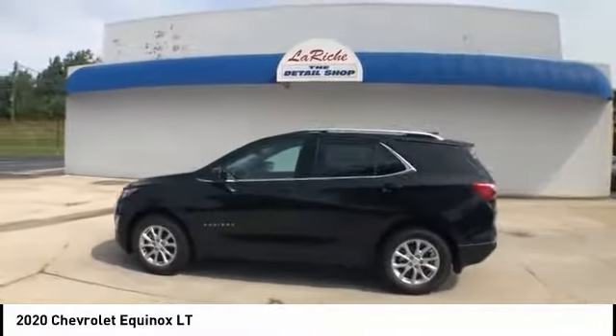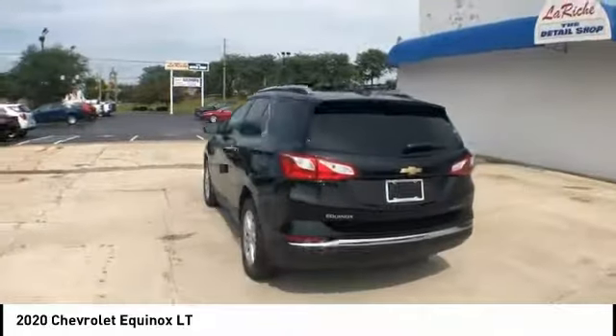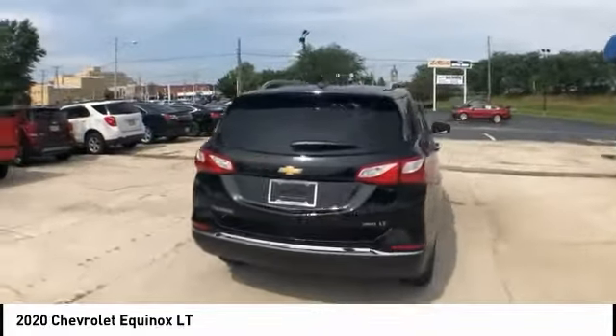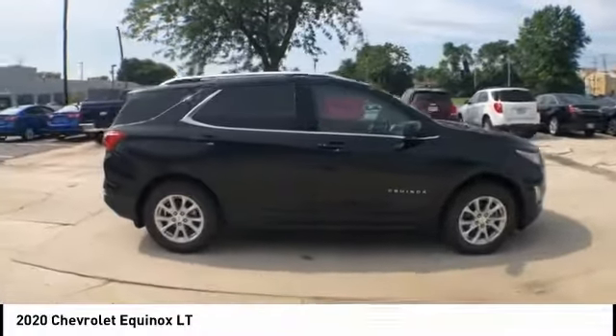Stop by and take a look at the 2020 Equinox. Fuel efficiency, safety, and value equals the Chevy Equinox, and is priced below $35,000.